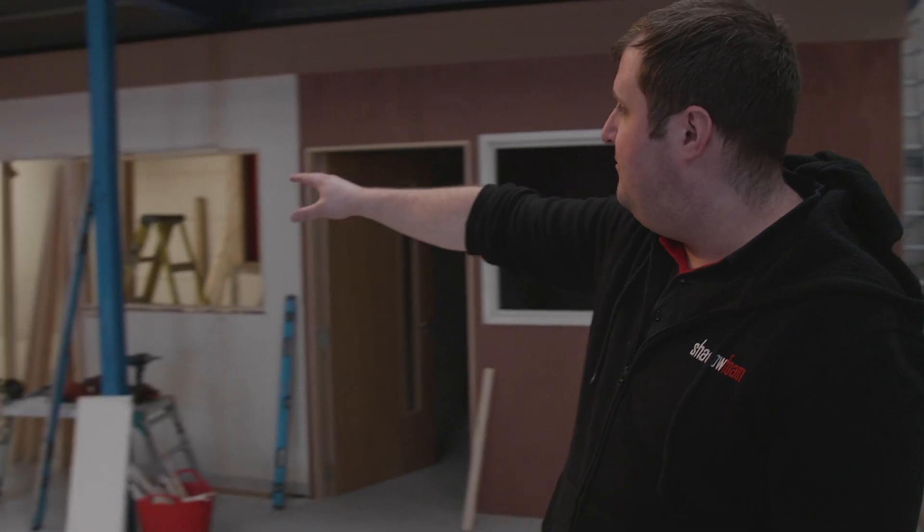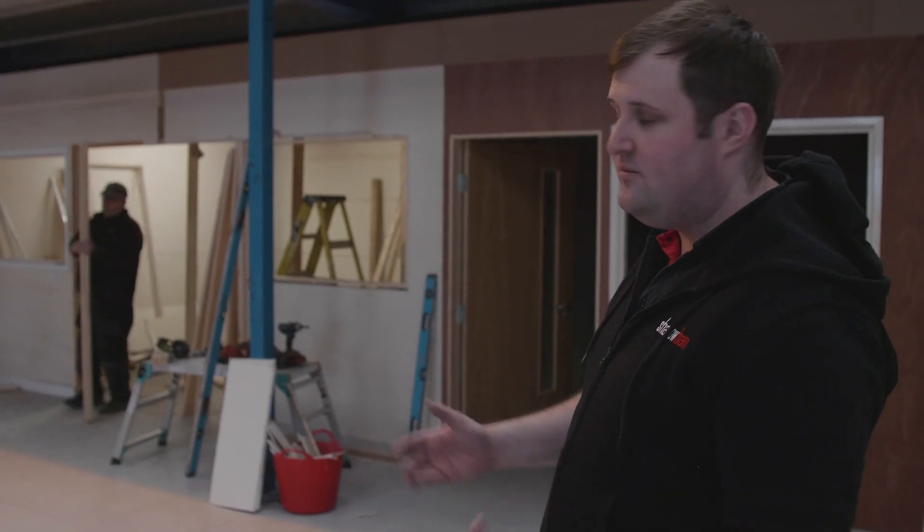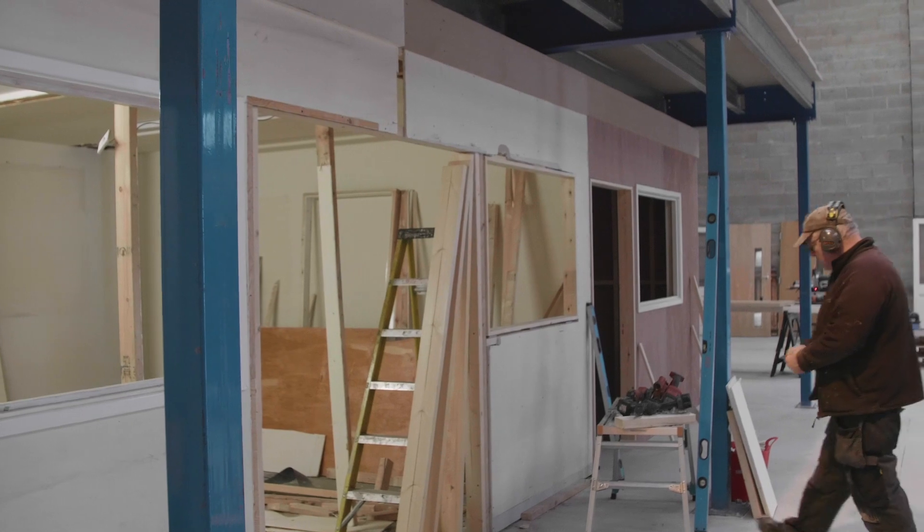We've also opened out the two buildings that were here in the middle into one big ground floor workshop, because we need to get in some heavy equipment. We're going to have double doors on there so we can have all the heavy equipment downstairs.